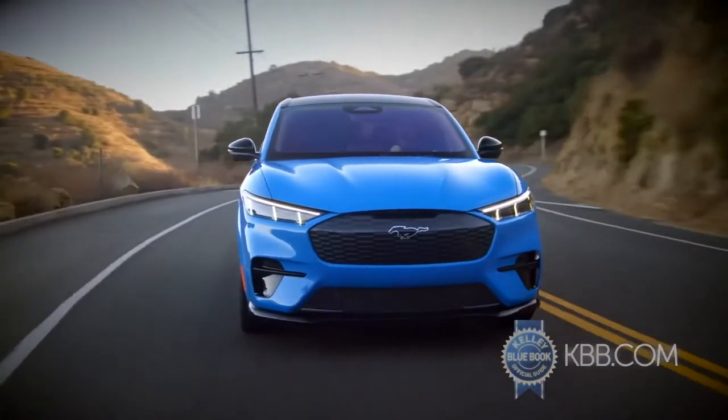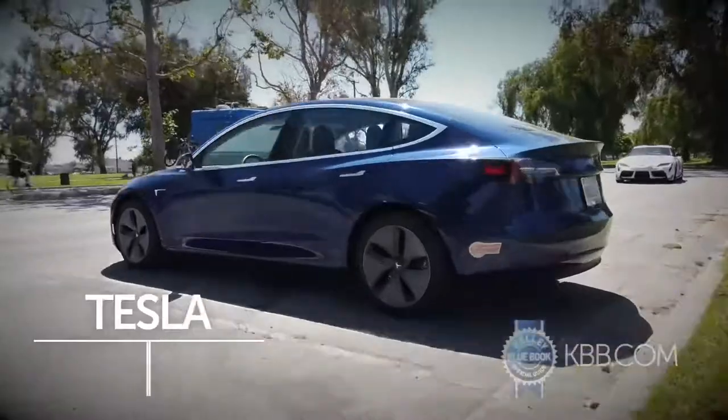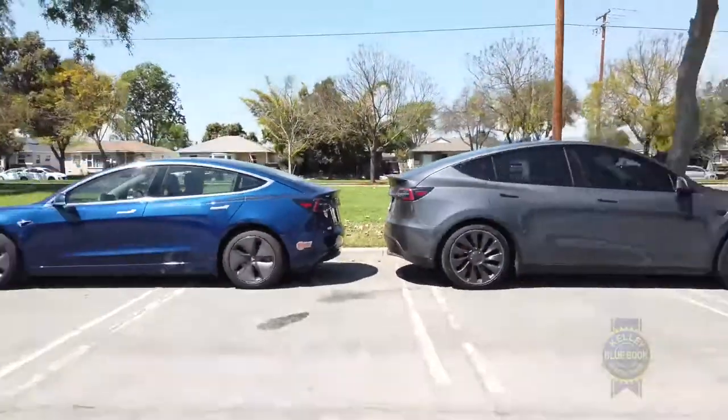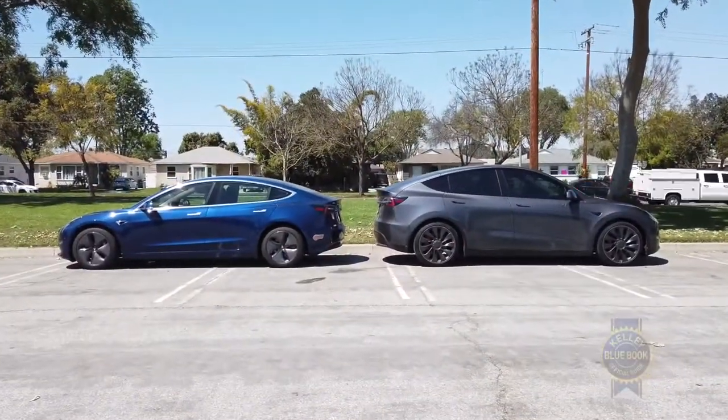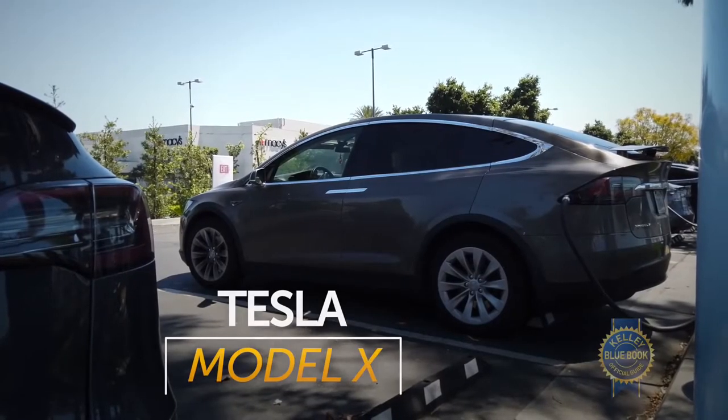As an alternative, you might also consider the Jaguar I-Pace, or hey, how about the Tesla Model 3? It's $4,000 cheaper than the Model Y and quite similar. Or maybe spring for a Model X if you need more space and want to dazzle children at daycare.